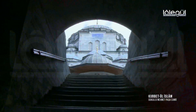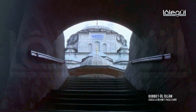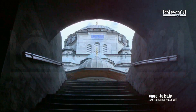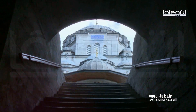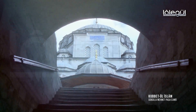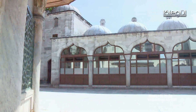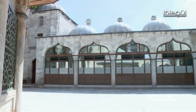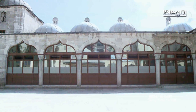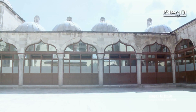Dış avlusu olmayan caminin iç avlusuna kuzey kapısından merdivenlerle giriliyor. Merdivenlere atılan ilk adımda bu sevimli caminin sıcak ve davetkar görünümü insanı büyülüyor. Küçük avlunun 3 tarafı revaklar ve üzerleri kubbeli 16 medrese odasıyla kuşatılmış. Bugün bu odalar Kur'an kursu olarak işlevini sürdürüyor.